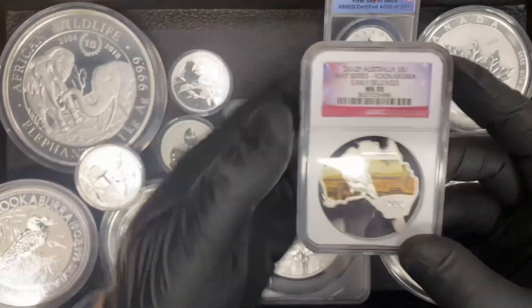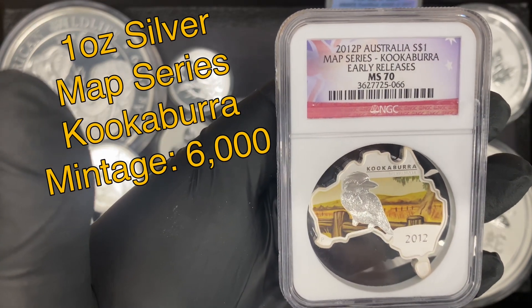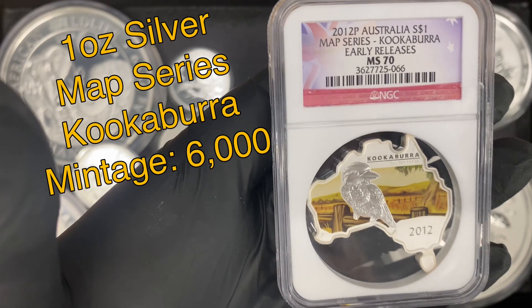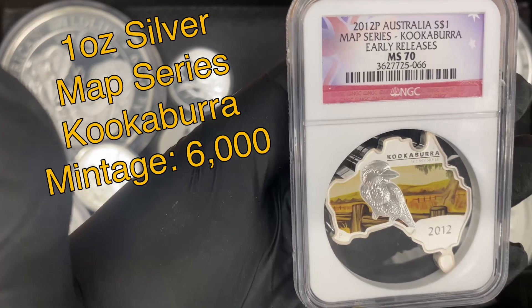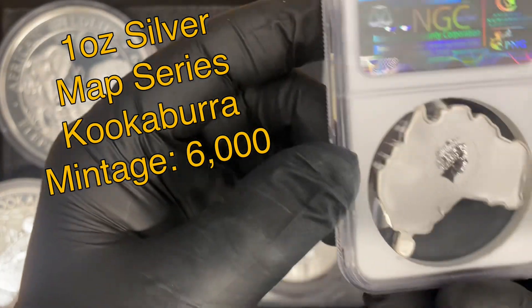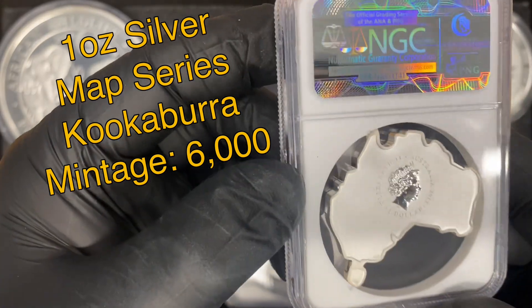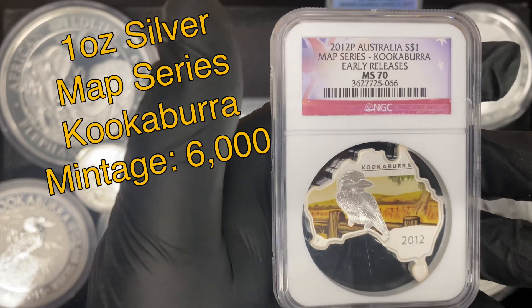One of my favorite pieces that I picked up was this 2012 Australian Map Series Kookaburra. This is actually a one ounce Australian Kookaburra coin and as you can see the shape of the coin is in the shape of the map of Australia with a picture of the Kookaburra on it. Just a really cool piece — I've never owned one of these before. I actually did buy two and kept one for myself, so I do have one available for sale in the shop.